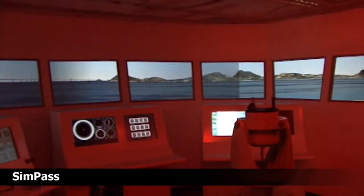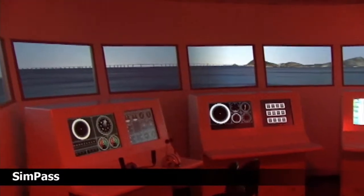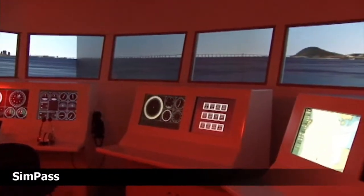This video shows SimPass, an immersive full-mission ship bridge simulator that offers great realism and has been built in a partnership between the University of Sao Paulo and the Marine Military Academy in Rio de Janeiro, Brazil.